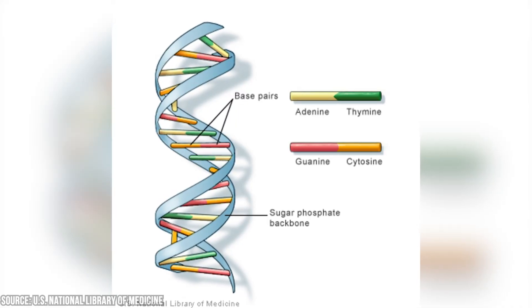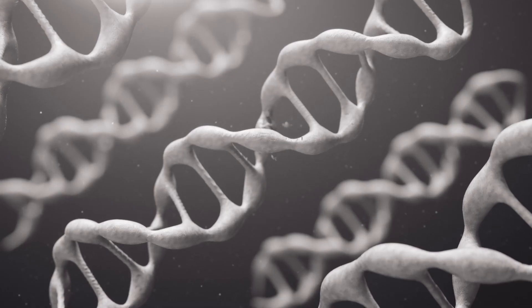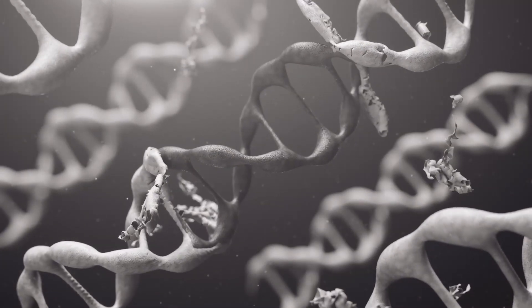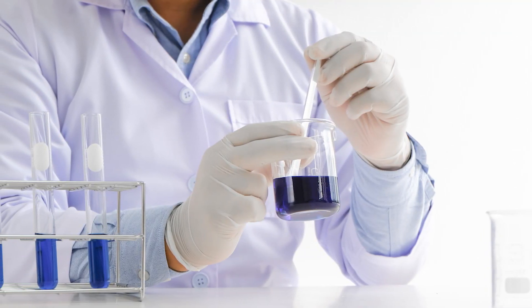DNA is made of four bases: adenine, thymine, guanine, and cytosine, with identical pairs on opposite ends. The way they're arranged forms an organism's genetic code. Errors known as mutations form when these bases are deleted, substituted, or added. The main function of this code is to control the production of proteins in each cell, a job known as protein synthesis.